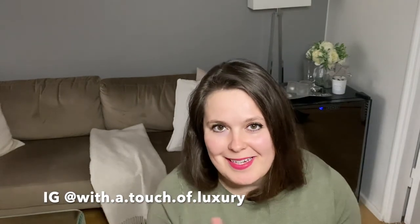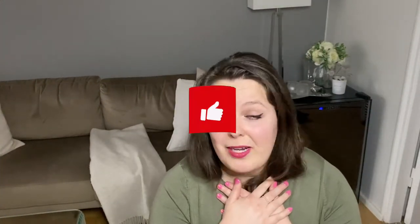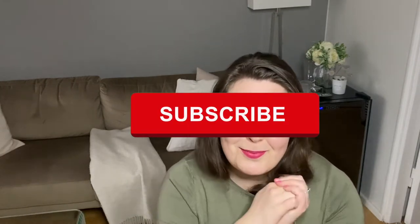Hey guys, welcome to my channel. My name is Paula and on this platform we discuss designer fashion, luxury and lifestyle but in a more practical and sensible way. Today I thought I would make a small review on my Golden Goose sneakers — one-year wear and tear, sizing, and whether they are worth the price. If this interests you, please keep watching. Subscribe to my channel; I post new videos every Monday and Thursday.